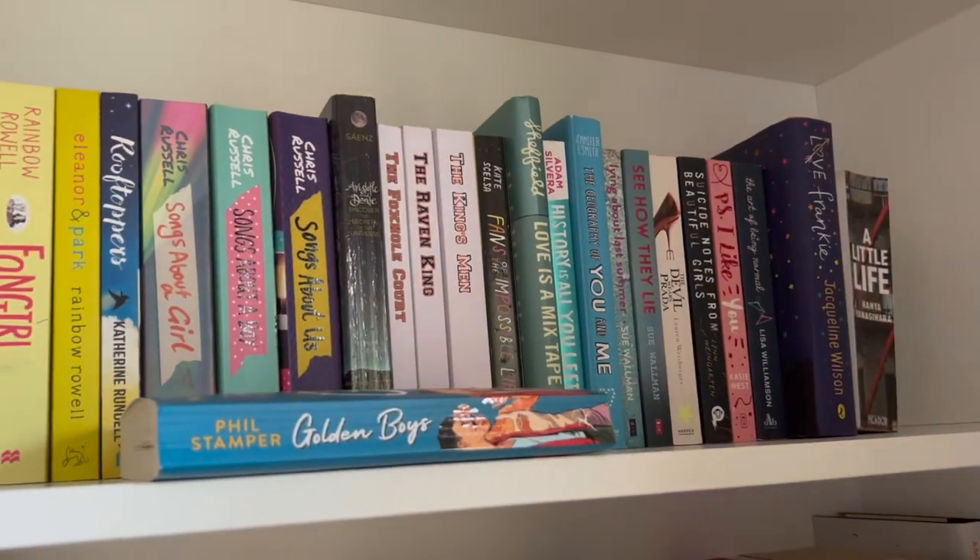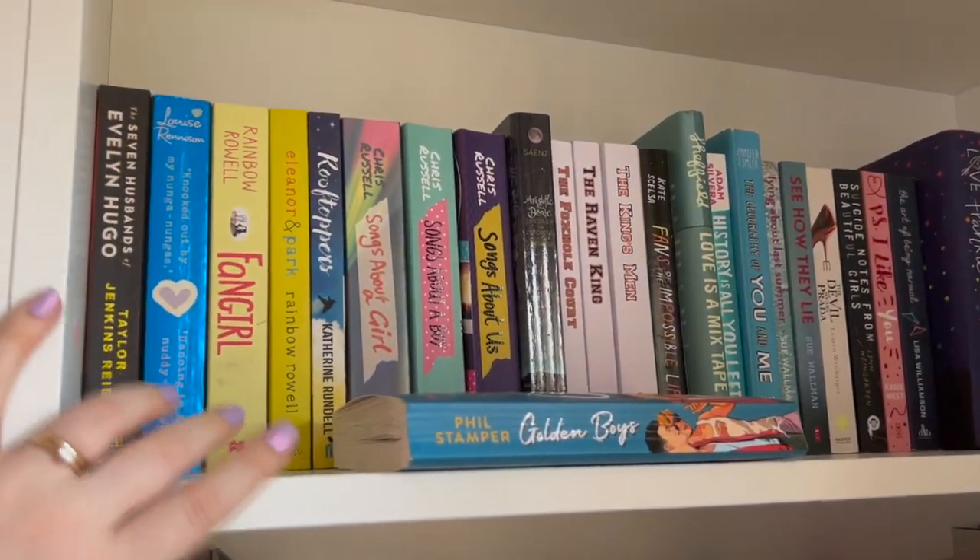And then we have shelf number three. It turns out I have a lot more contemporary than I thought I did, which kind of surprised me but kind of didn't — like I used to only read contemporary.